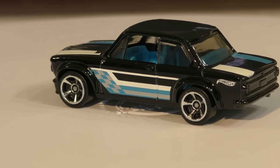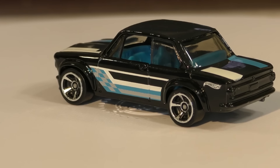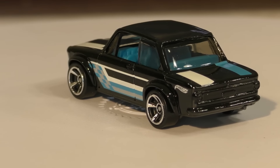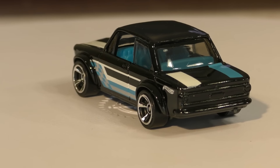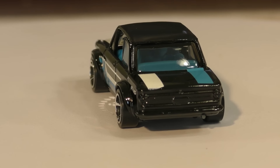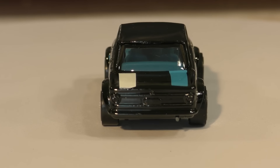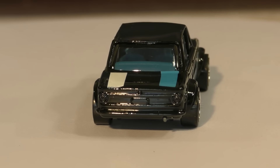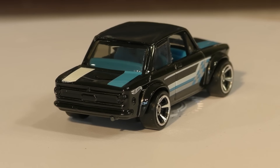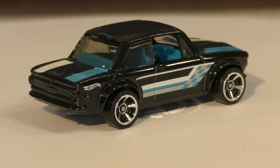On the back you've got the Hot Wheels logo, and the back features round tail lights — pretty small round tail lights. You can see a tailpipe coming out on the right side. The white and blue stripes continue on down to the back, and the interior of the car and the stripes go really well together.